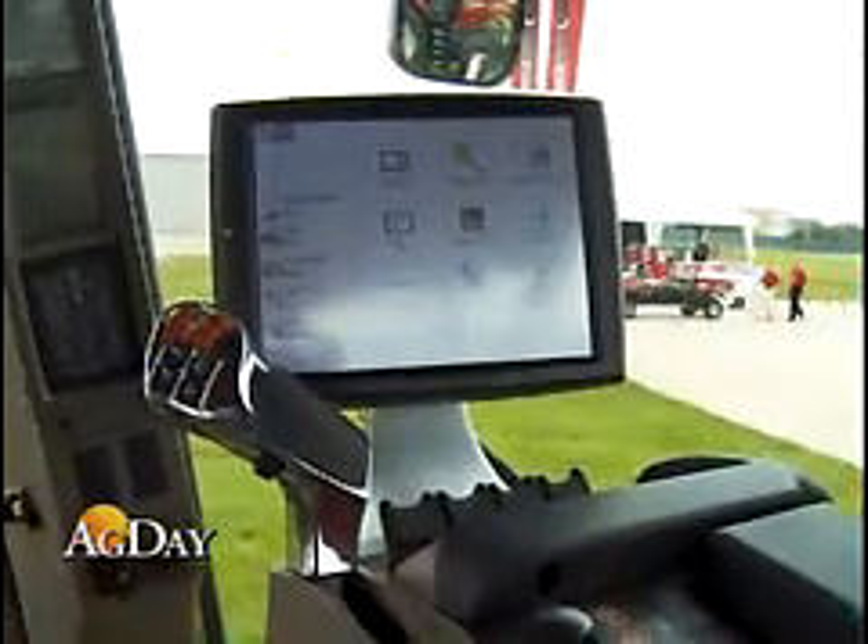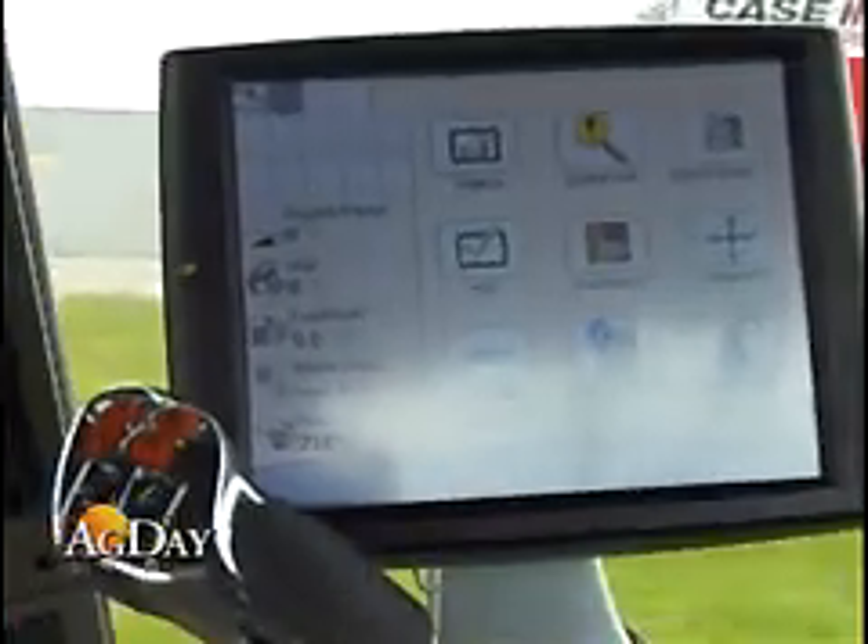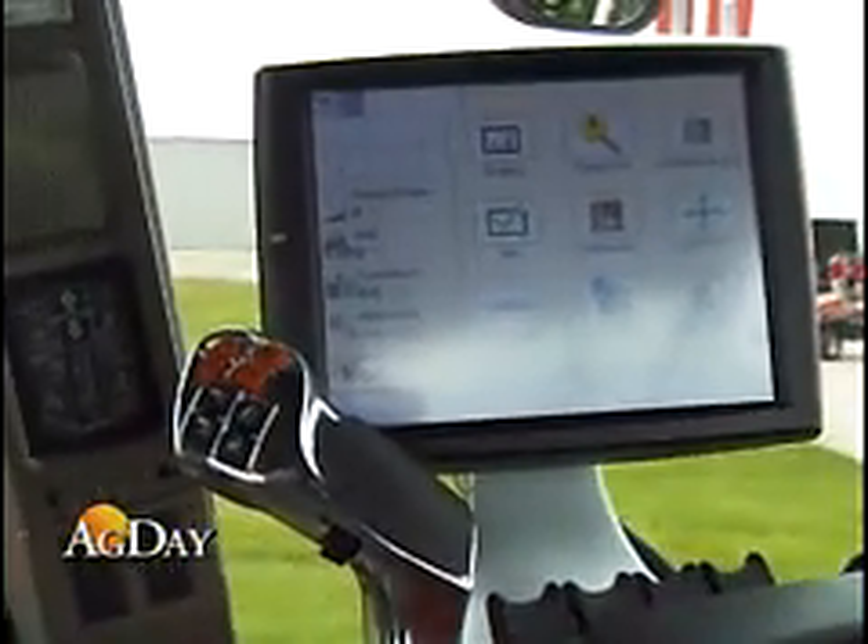In addition to the new engines, there are other changes for the Magnum and Steiger series. Both tractors are outfitted with the new multi-control armrest that puts a majority of the tractor's functions right at the operator's fingertips. This new armrest will be consistent across Case IH models in the Puma, Magnum, and Steiger families.